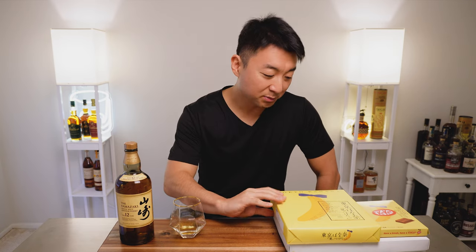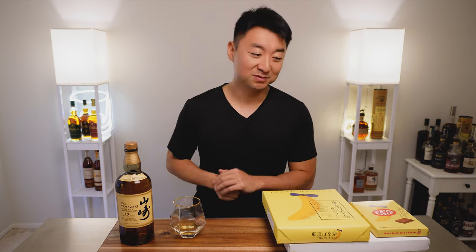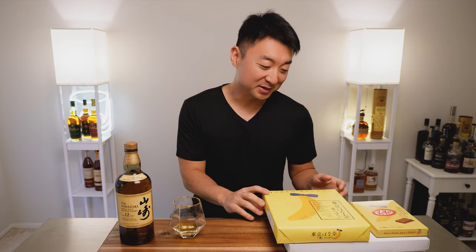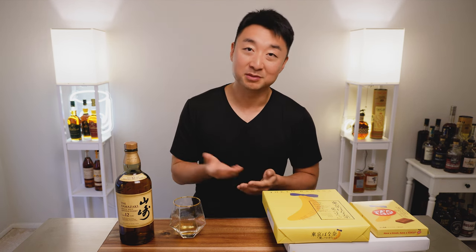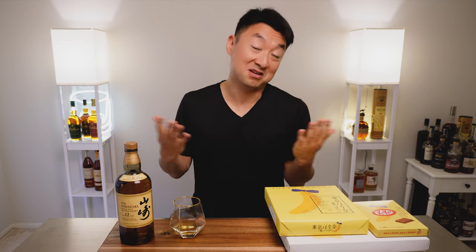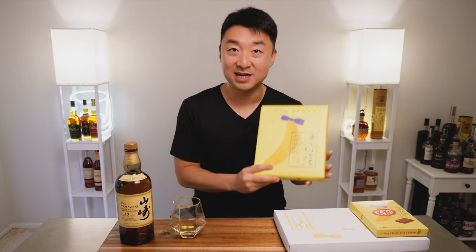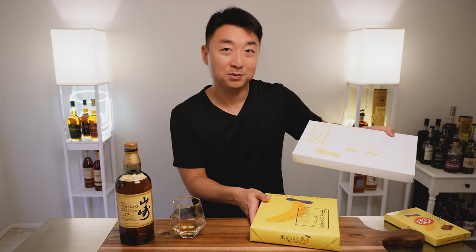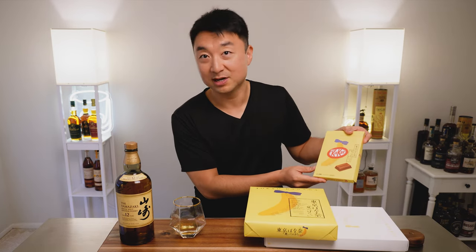So we'll try the Tokyo Banana. I got this yesterday — I thought I'd do it as soon as I can because I have little kids in the house who love this, and if I leave it more than a day they'll just devour it. I got this from my sister who recently came back from Japan — I was lucky enough to get a couple of boxes from her. It comes in different kinds: they have the standard Tokyo Banana, the Tokyo Banana pie — which is not really like an elephant ear — and I also have the Kit Kat Tokyo Banana flavor. So we'll try them all out.